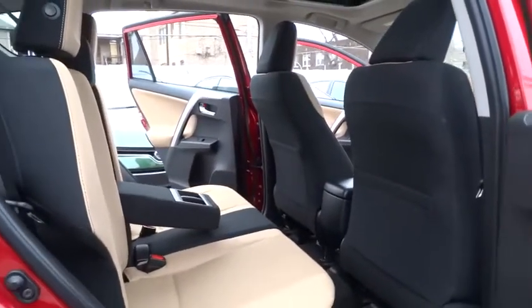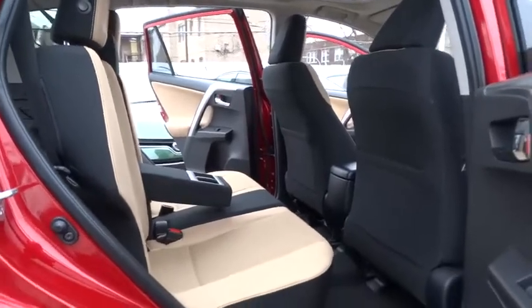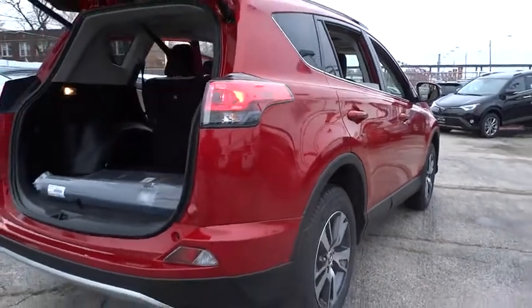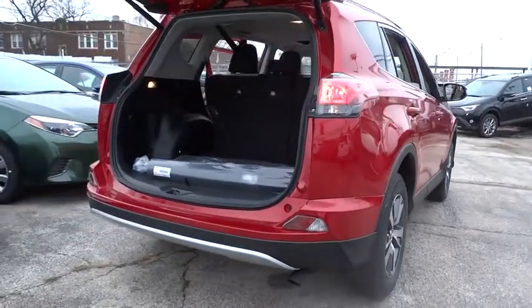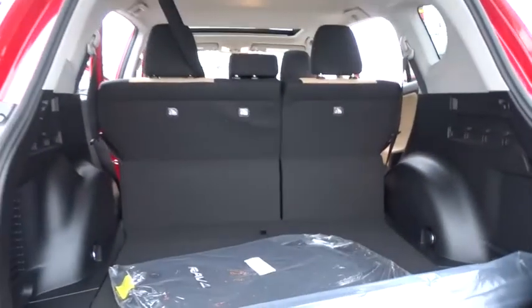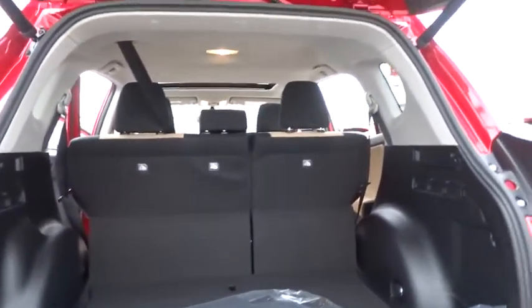Here are some of this vehicle's great options: keyless entry, stability control, traction control, steering wheel audio controls, backup camera, anti-lock braking system, power lift gate, moonroof, leather-wrapped steering wheel, Bluetooth.